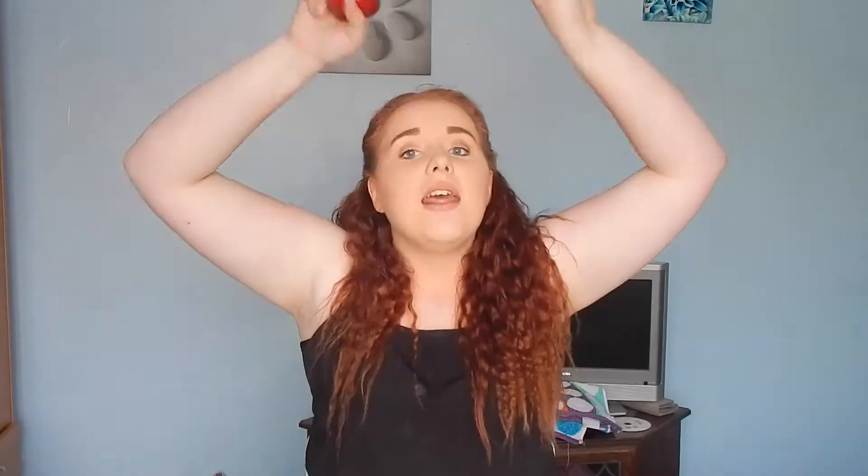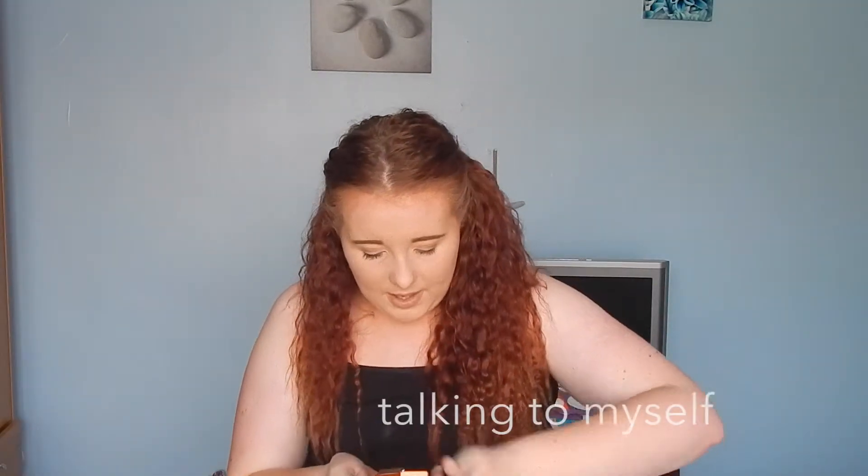Next is the Garnier Ultimate Blends conditioner — the Color Illuminator with Argan and Cranberry for colored hair. This is my favorite favorite favorite hair conditioner and I would rave about it all day. It did not fade my hair color at all — even after I went swimming three days after dyeing my hair, which was not a smart move. If you guys want me to do a haircare routine on how I keep my hair healthy while dyeing it, let me know in the comments below.